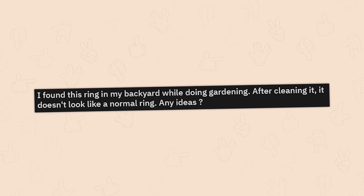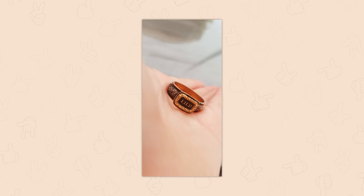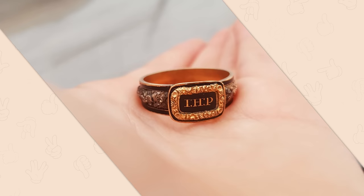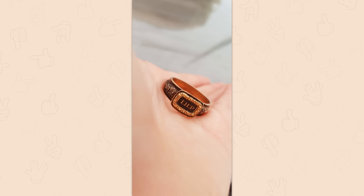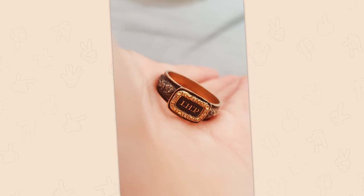A ring found in the backyard while gardening — after cleaning, it doesn't look like a normal ring, with what looks like the initials I-H-P. It's a Georgian/early Victorian mourning ring — the initials belong to the lost loved one. These were typically made from gold, 18 carat plus, and enameled in black. Yours looks like it was made around the 1820s through 1840s. You just found a real gold ring, more than likely.